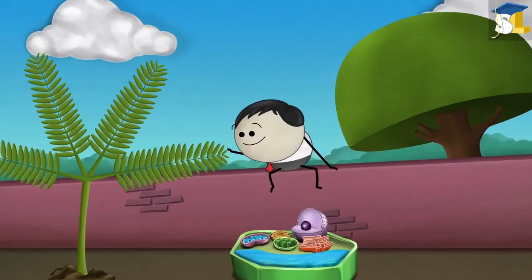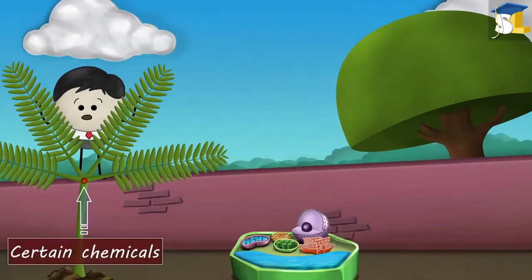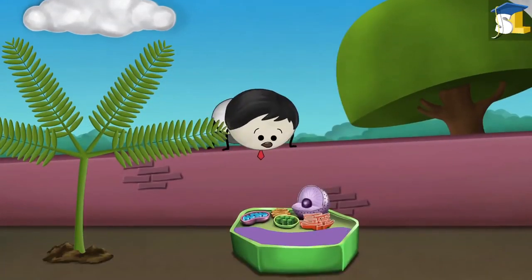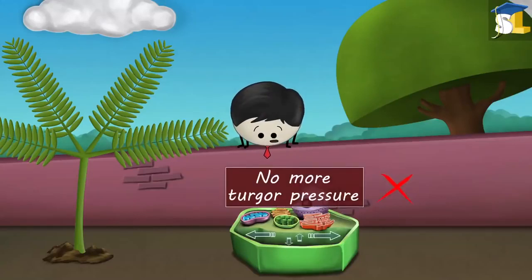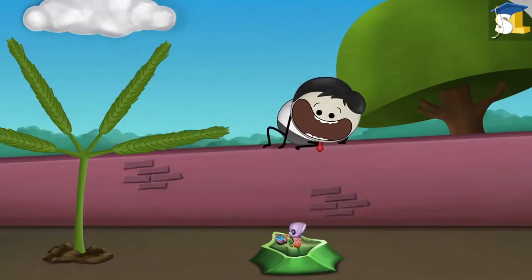Now, when we touch a leaflet of the touch-me-not plant, specific parts of the plant release certain chemicals. These chemicals cause the cells in the pulvini to lose water. When water is lost, there is no more turgor pressure. As a result, the cells collapse, resulting in the closing of leaflets.